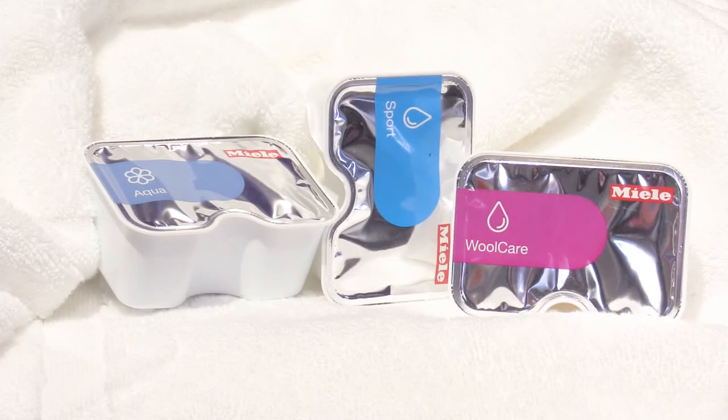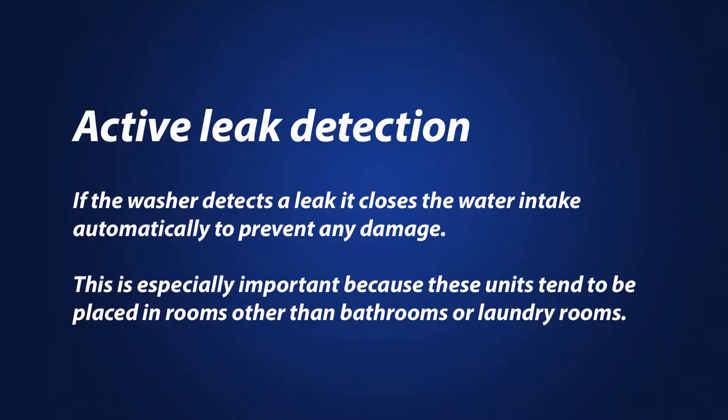Miele is the only compact washer with the ability to dispense caplet detergents. You can also buy special applications like wool or silk. What you can't see in Miele is leak prevention — like Bosch, Miele engineers leaks out of their machines with a sensor. If there's a leak, the washer intake is closed automatically. Of all the machines on the market, only Miele guarantees against leakage for 20 years.